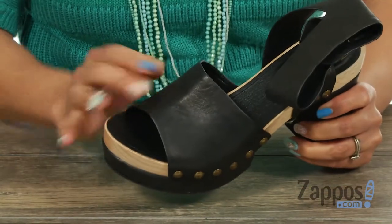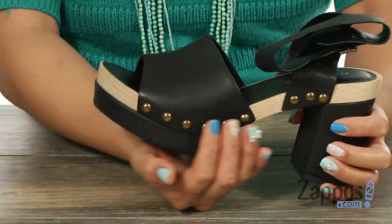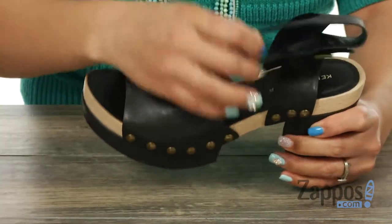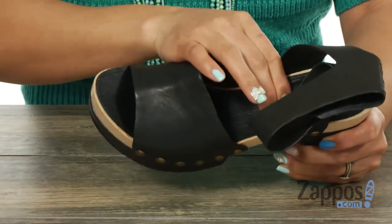This sandal has a leather upper with a thick strap across the vamp. I like how you have those studded details along the side, and you got an adjustable ankle strap. There's a leather lining with a lightly padded stationary insole.